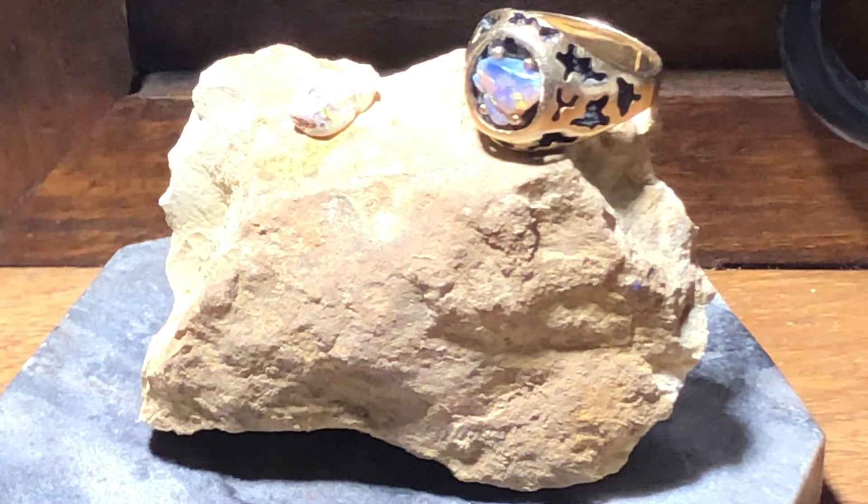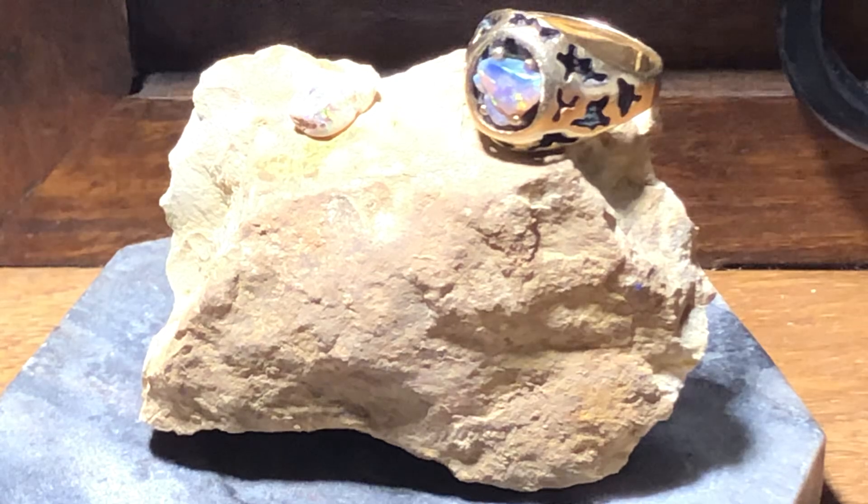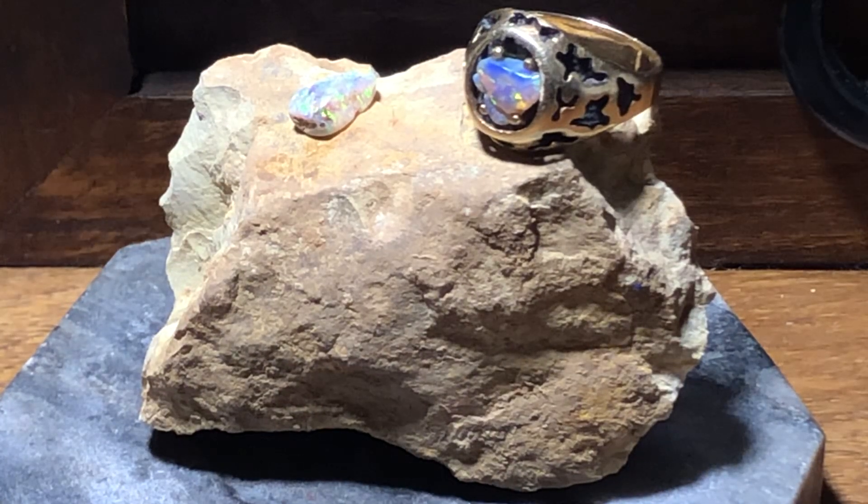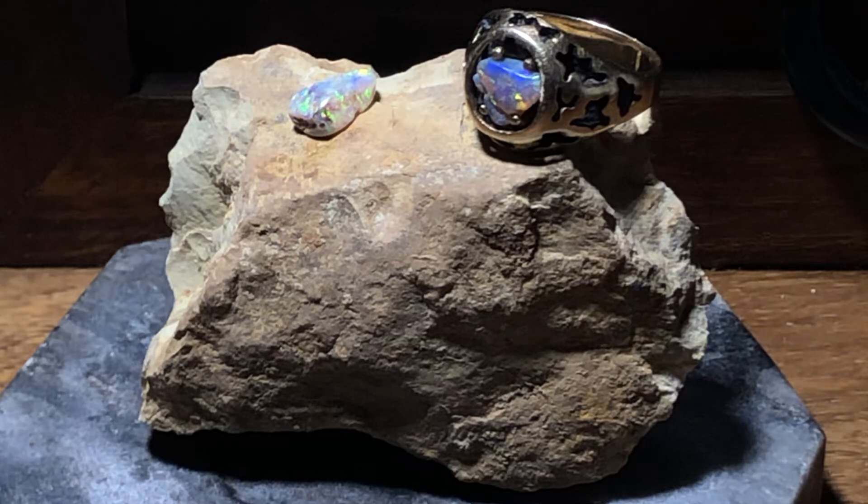Check this out — just ordinary rocks, with a couple of opals on top. There's a white opal in the upper left and a dark crystal opal in the ring upper right. This piece of limestone was taken out of a Washington State Park region, but it has some very special properties.